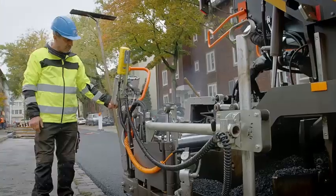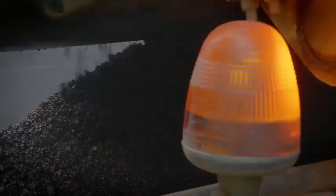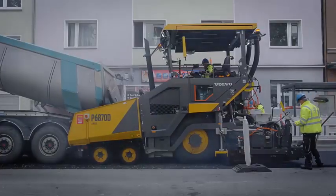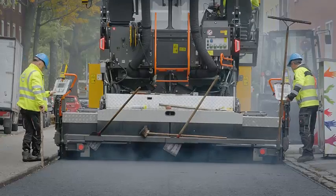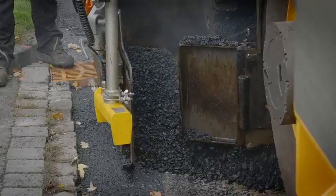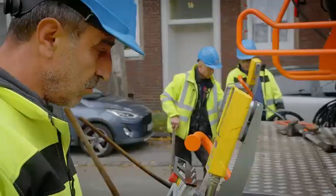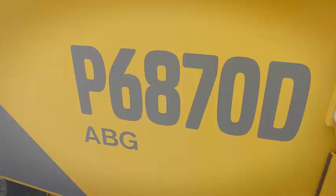In terms of technology, the Volvo P6870D ABG is equipped with advanced sensors and control systems that help maintain a consistent paving speed and depth even on uneven surfaces. It also features an advanced operating system allowing for remote monitoring and control of key parameters such as paving speed and screed temperature. With a paving width of up to 17 meters, the Volvo P6870D ABG is capable of paving large areas quickly and efficiently across highways, airports, and city streets.